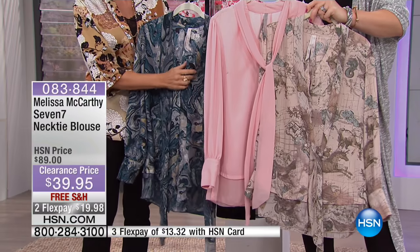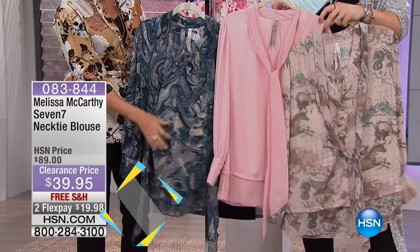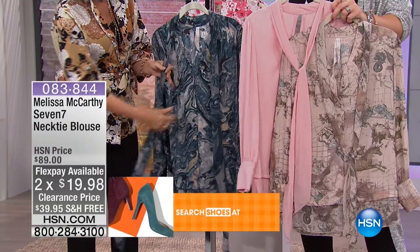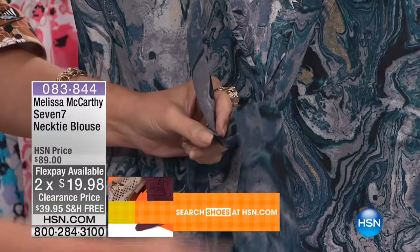So it's called the 7-7. It's a necktie blouse. $39.95 with free shipping and two flex payments on this. So you're going to have three color choices. We have it in the deep teal — almost think of like marble or like granite, the way it's been marbleized.